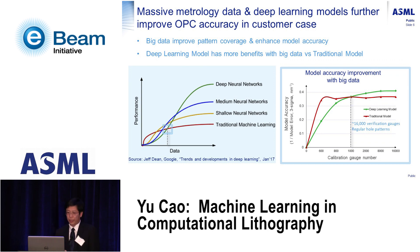We tested this with a real model calibration job. The vertical axis shows one-over-model-error — an inverse measure so that higher means better accuracy — and the horizontal axis shows the number of calibration gauges. As you can see, the traditional model saturated at a fixed accuracy level, but the deep learning model keeps gaining performance as more data is added to the training.